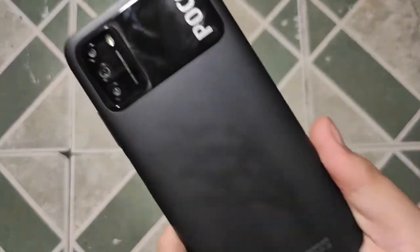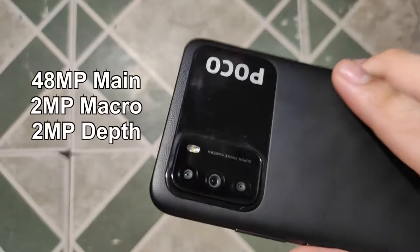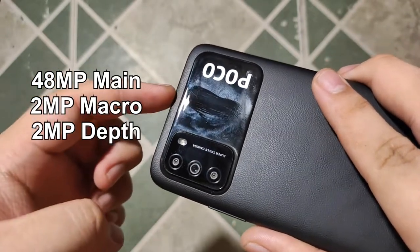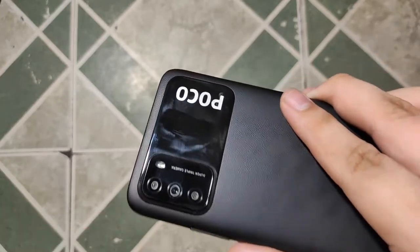The POCO M3's back design and frame is plastic all throughout, but POCO made it feel more premium thanks to its leather-like finish. It's grippy enough to hold. There's a glossy area housing the triple cameras — with a 48-megapixel main camera, a macro, and a depth sensor — plus a POCO logo that's a fingerprint magnet, so keep that in mind. Consider using the included case or buying a sturdier one.